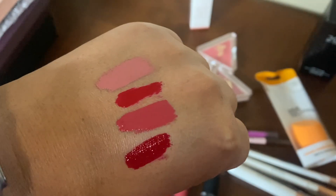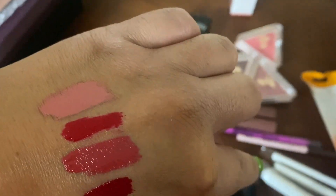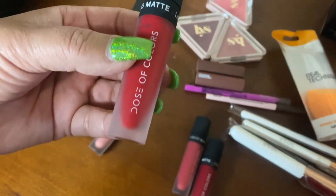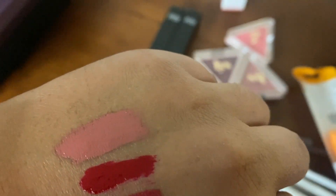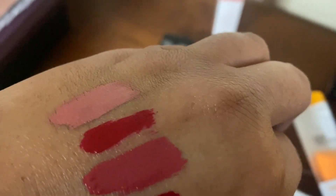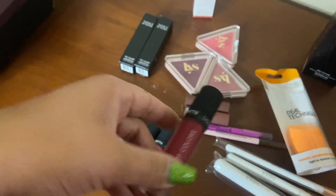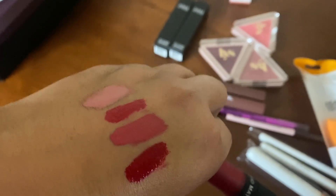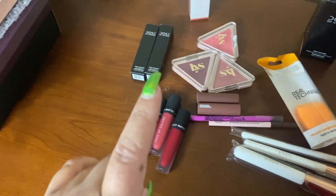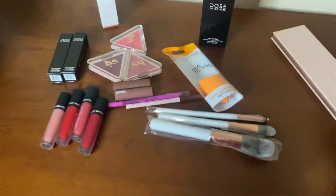Here are the swatches: Warm and Fuzzy on top, then Kiss of Fire, then Los Angeles at the bottom, and finally Merlot. Those are all the new liquid lipsticks I got from Dose of Colors - I really love them.